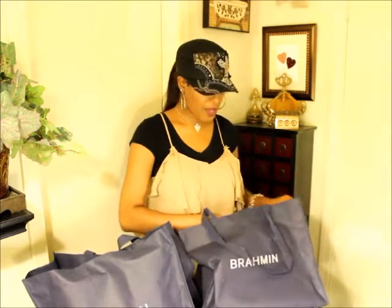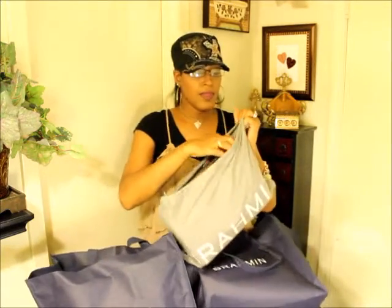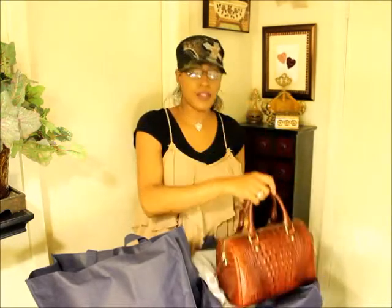Okay, so bag number one — this is called a Jenny Satchel, with a G, not a J. It is in pecan, has feet, and is in croco embossed leather. It's absolutely beautiful. It has a pocket in the back that is magnetized — a pretty wide pocket — and it's magnetized.